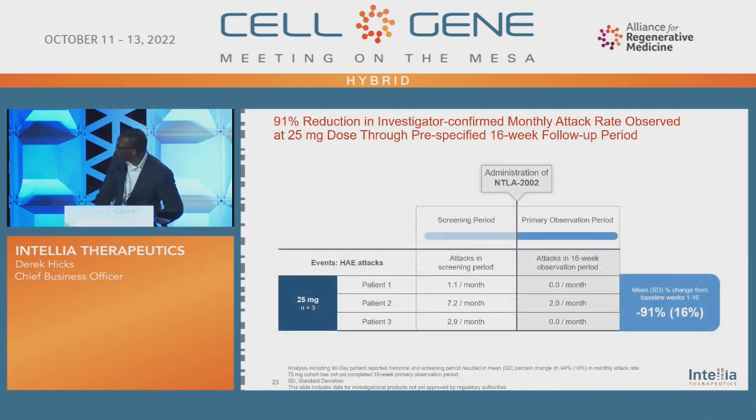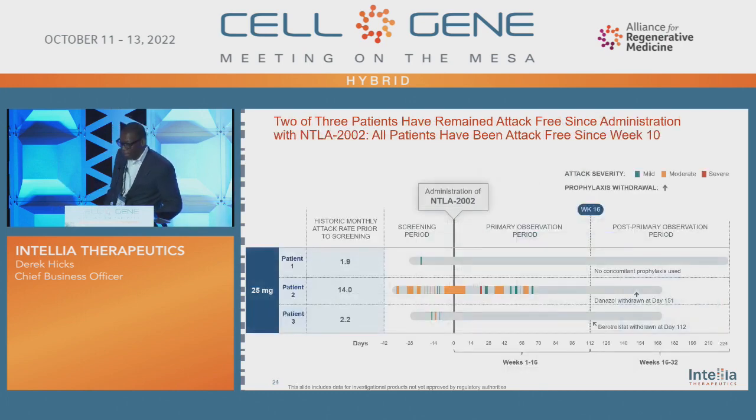You can see the patients and the number of attacks they had during the screening period — ranging from one attack per month to seven attacks per month across the three patients. During the 16-week observation period after taking NTLA-2002, some patients didn't have any attacks at all, while one had two per month. Two of the three patients remain attack-free, and all patients remain attack-free after week 10. Some of these patients were on prophylaxis but were taken off of prophylaxis during the study. So far, so good in terms of CRISPR treatments.